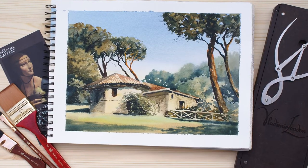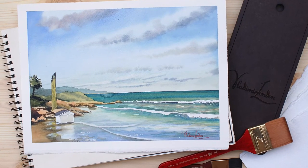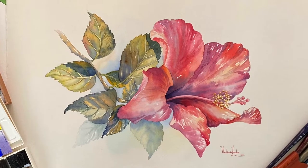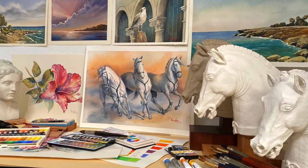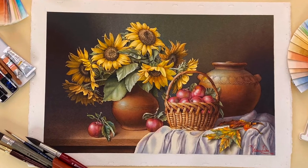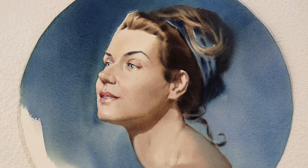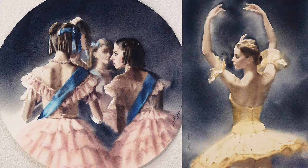Additional topics include creating landscapes, seascapes, and cityscapes, bringing botanical and animalistic artworks to life, capturing still life and pattern designs, painting realistic portraits as well as figurative artworks, and much more.